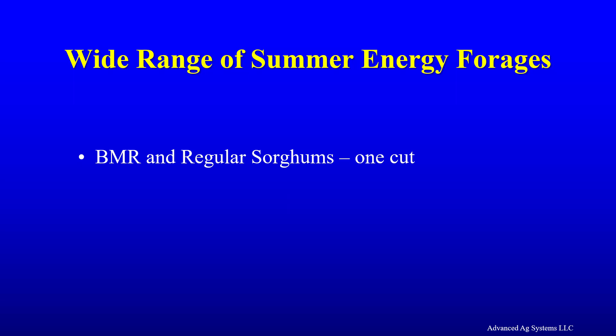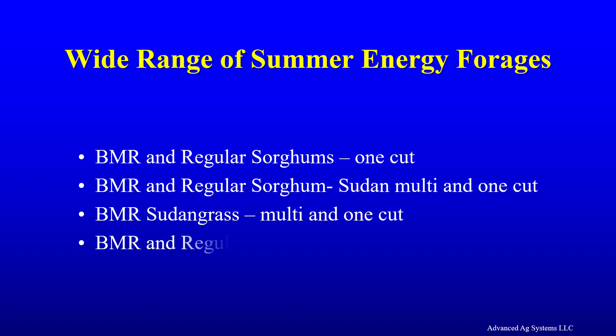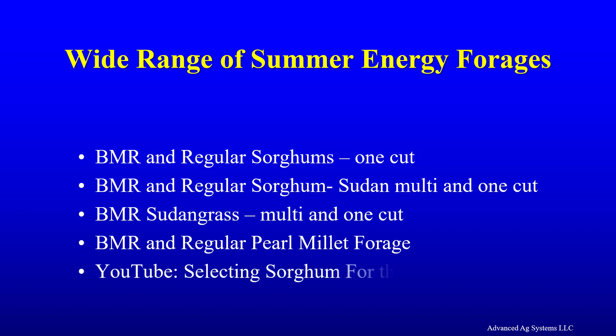BMR and regular sorghums, which are one cut. BMR and regular sorghum sudans, which are multi or one cut. BMR sudan grass, which is multi or one cut. BMR and regular pearl millet forages. Further information on these varieties is available on YouTube under 'Selecting Sorghum for the North.'